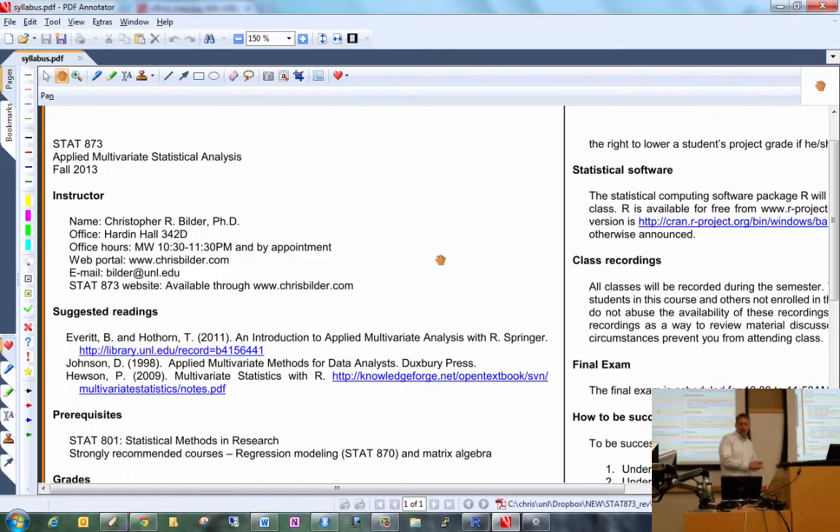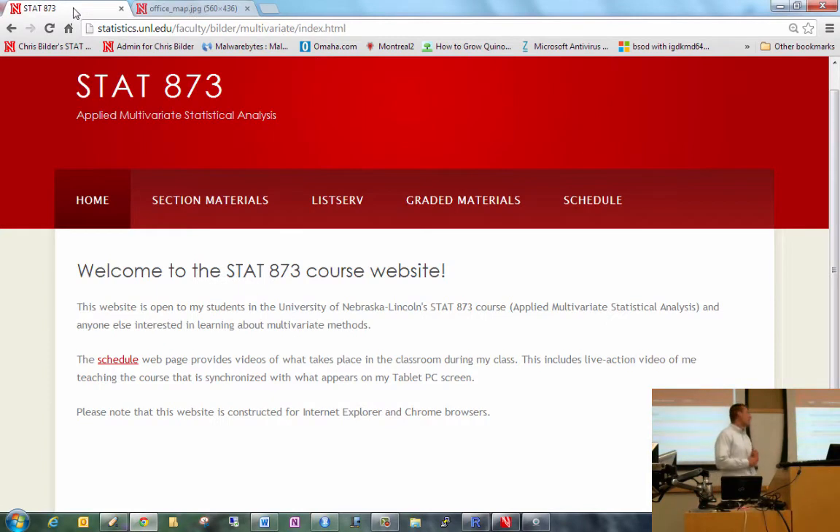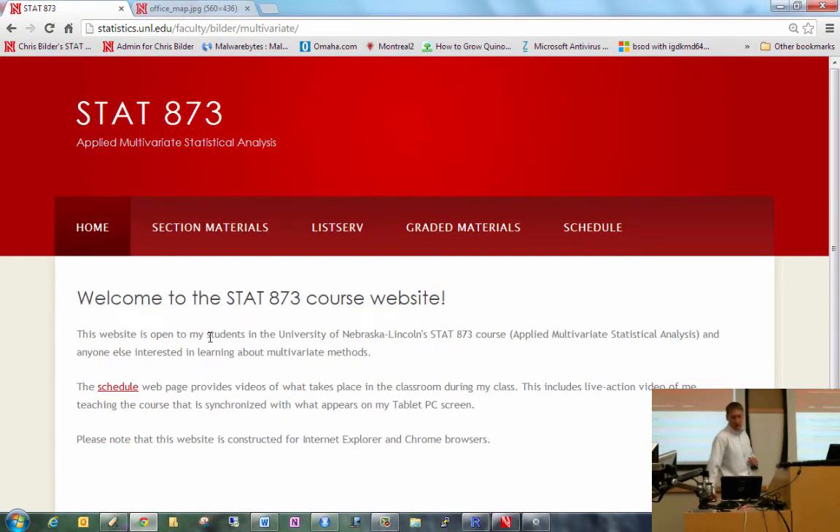My office hours will simply be the hour after our class, but please feel free to make an appointment with me as well. The web portal to all my teaching and research is chrisbiller.com — that's easy for me to remember. My email address is biller at unl.edu. We will have a separate course website; I won't really use Blackboard too much.